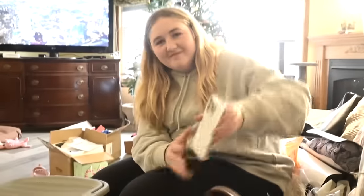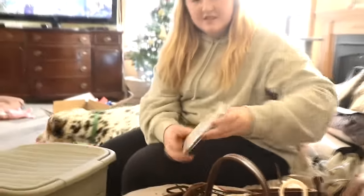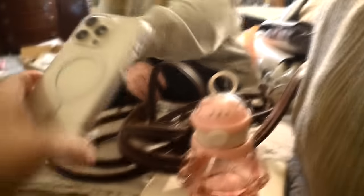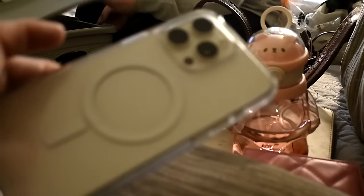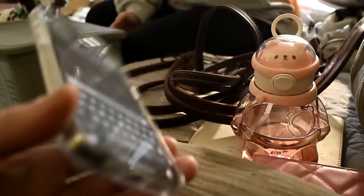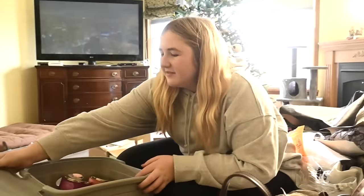We're gonna go rapid fire. Next she got an iPhone and an iPhone case. She chose white — she did not know she was getting one for Christmas. She also got an OtterBox case to go with it, and she got a ton of money — $320 from her grandparents.